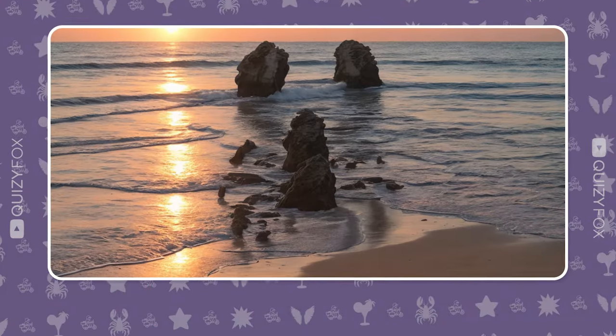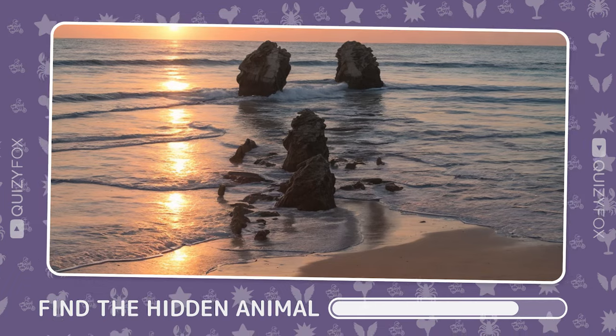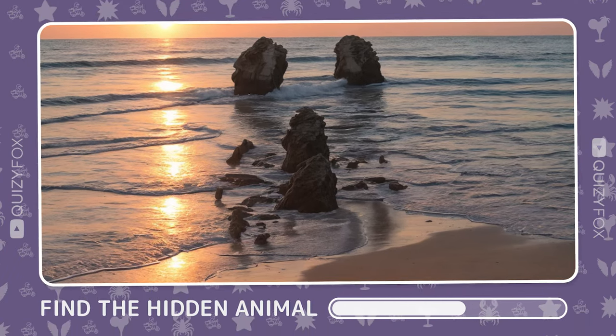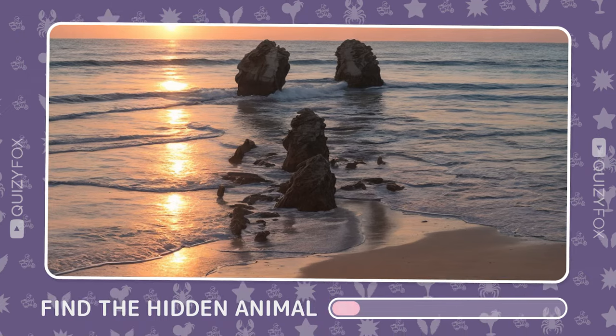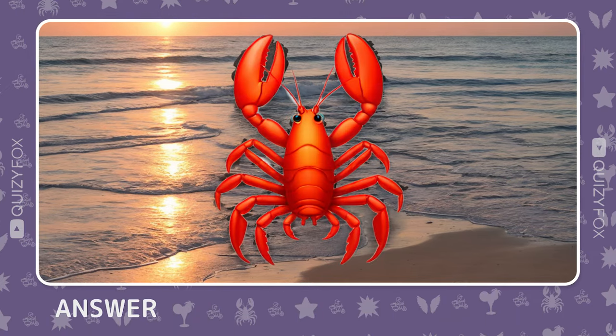Spot the hidden sea creature in this picture. Right on target — it's a lobster.